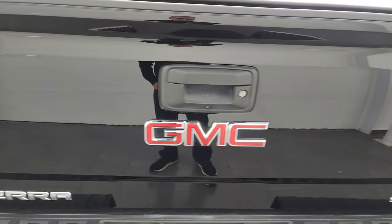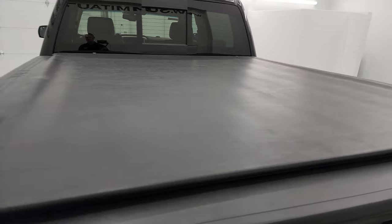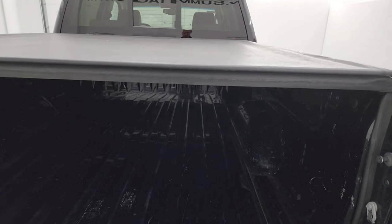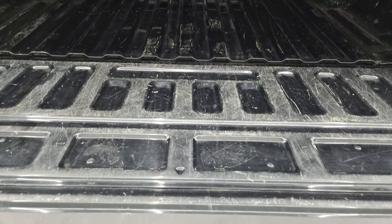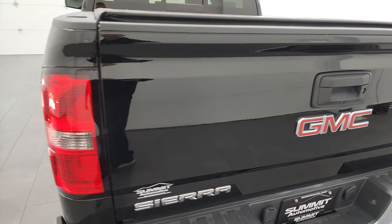The tailgate is in very nice condition and it does come with a Truxedo low-pro tonneau cover — that's the same tonneau cover I have on my truck and I really like it. It's in nice shape; I didn't see any major rips or tears. The bed has a little bit of light wear due to usage, but for the most part it's in really nice condition — definitely nothing a bed liner couldn't fix. It shuts nice and solidly.